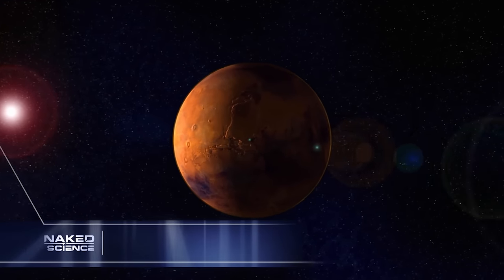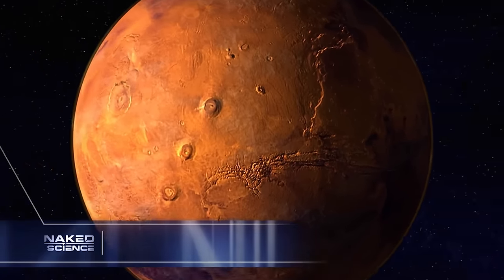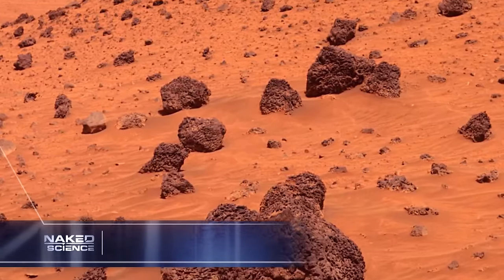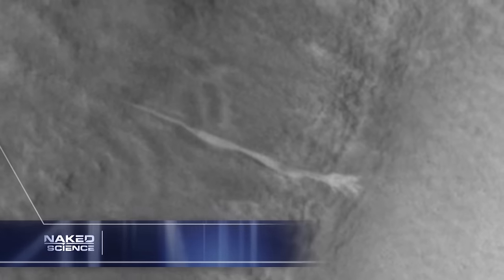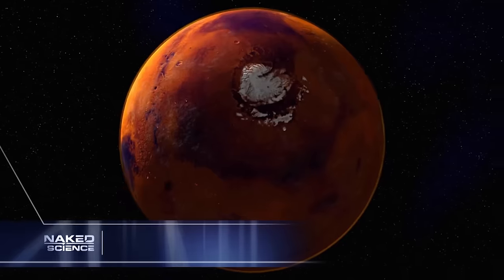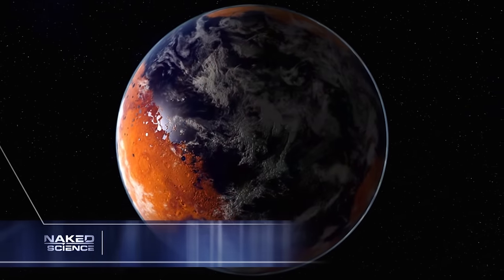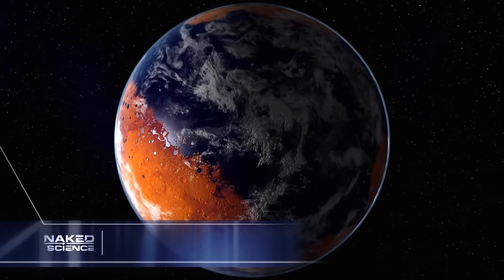Our search has taken us to an alien world that seems to defy the laws of physics — a place where water can't exist, but shows us evidence that it might. We have what we in science call an anomaly. NASA's Phoenix Lander will find out if life is possible on this desert planet. Welcome to Mars, the Waterworld.